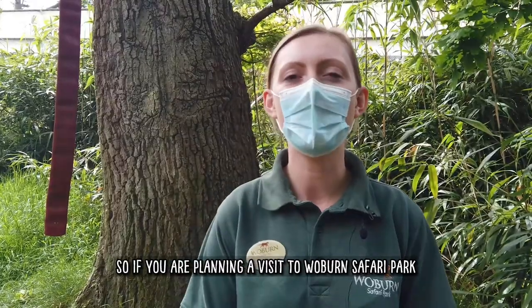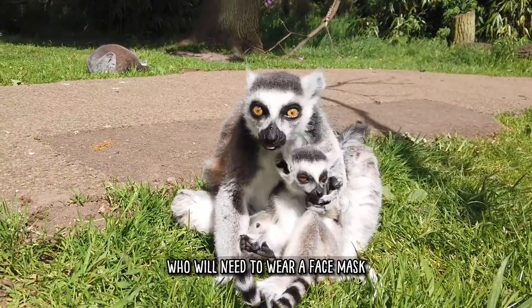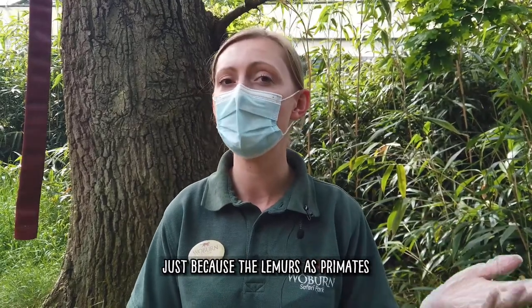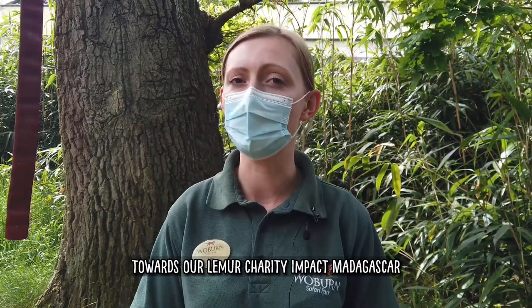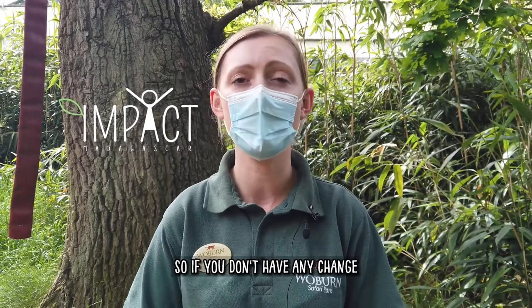If you are planning a visit to Woburn Safari Park, you may see our four little ring-tailed baby lemurs. You'll need to wear a face mask to come into the enclosure — we wear these just because the lemurs, as primates, they can catch Covid-19 just like we can, so we wear them to protect the lemurs. We are asking for an optional donation towards our lemur charity, Impact Madagascar, but that is an optional donation, so if you don't have any change, that's okay.